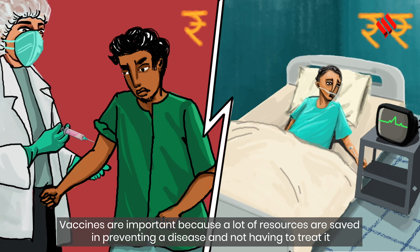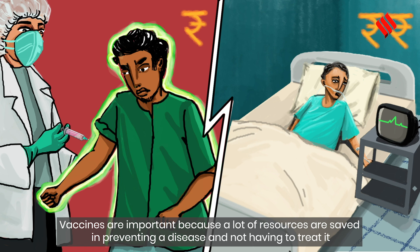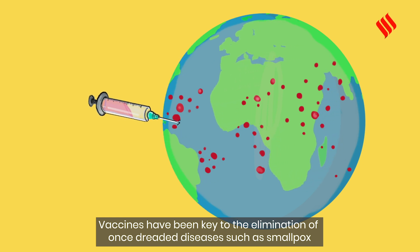Vaccines are important because a lot of resources are saved in preventing a disease and not having to treat it. Vaccines have been key to the elimination of once-dreaded diseases such as smallpox.